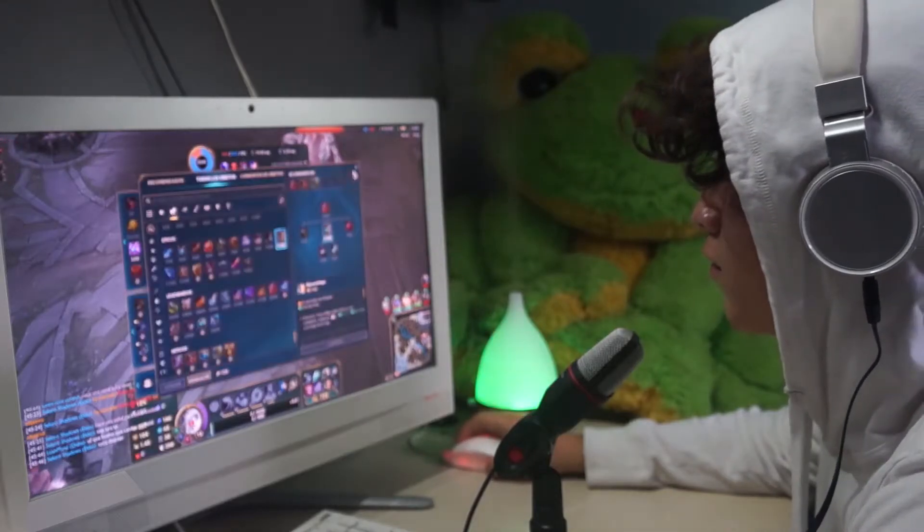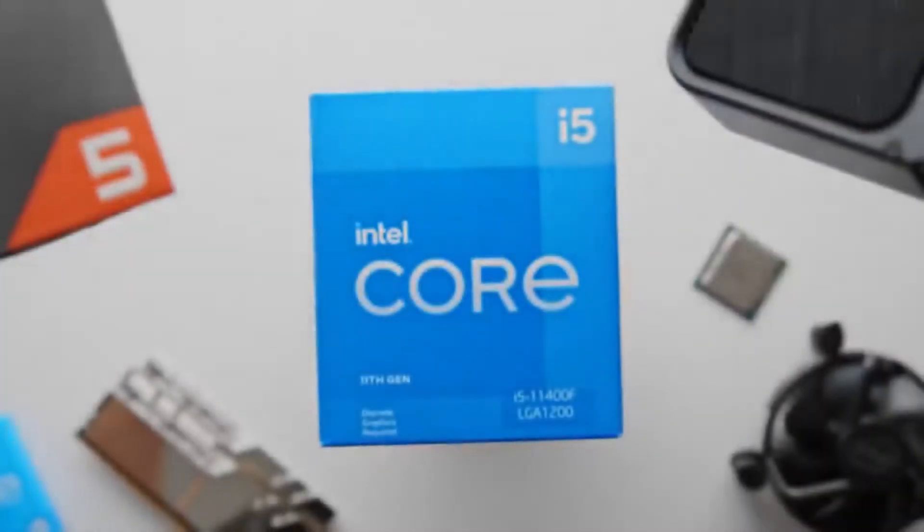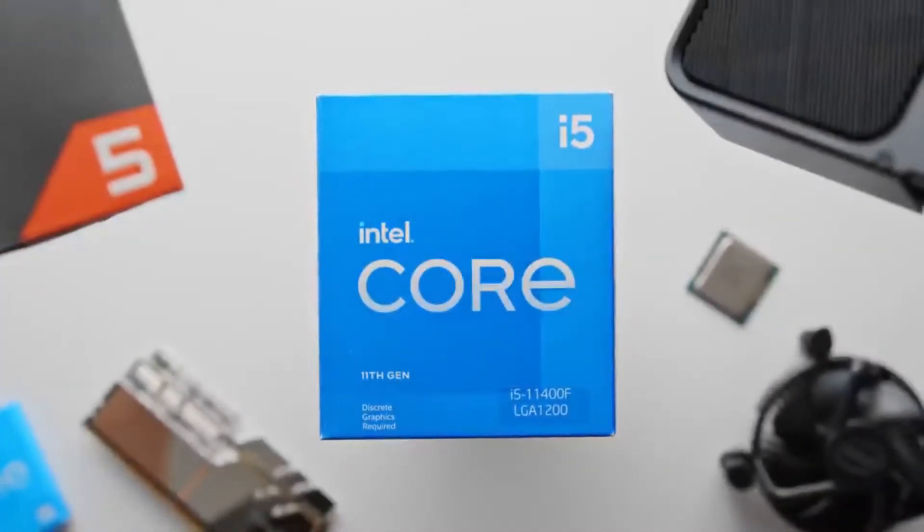If you're planning on solely gaming on your PC, there really is only one way to go, and that is Intel. But this is not because they've got the more powerful gaming processor.